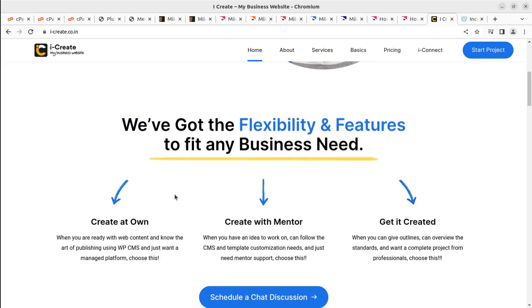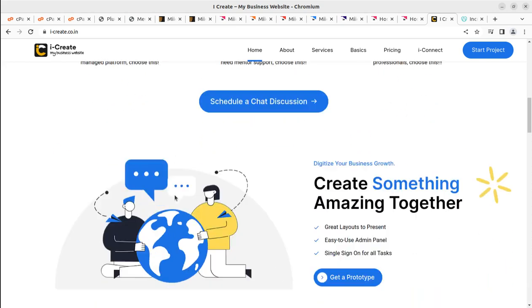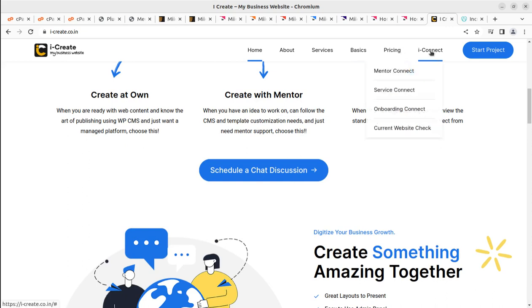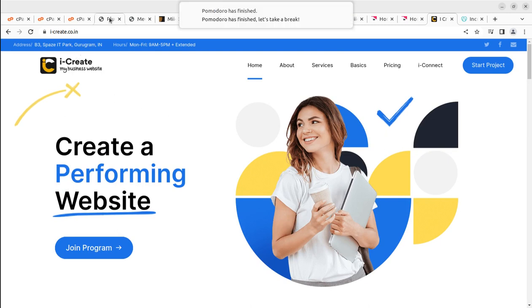The iCreate program is for people making a website for the very first time, who want to use WordPress CMS and handle their website without external developer support. With live mentors on the iCreate platform, you can schedule chats and get your website ready within a week. If you have your content ready, you can complete your website within a day or two.